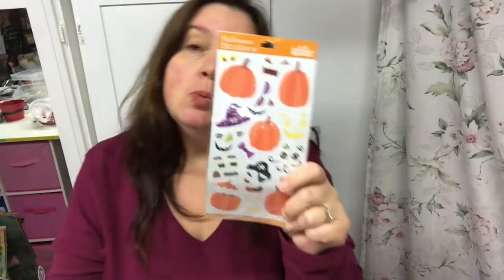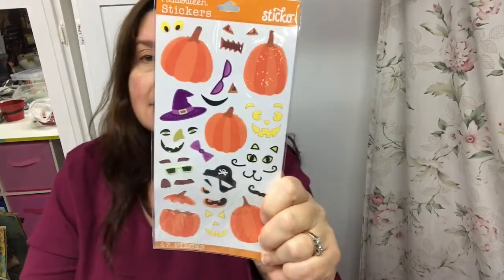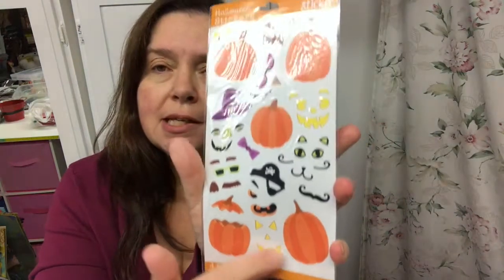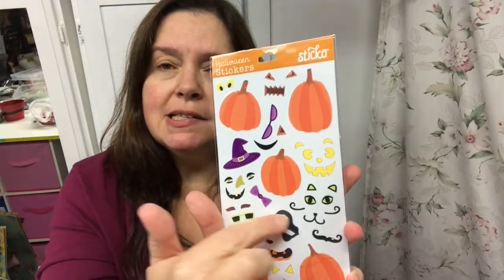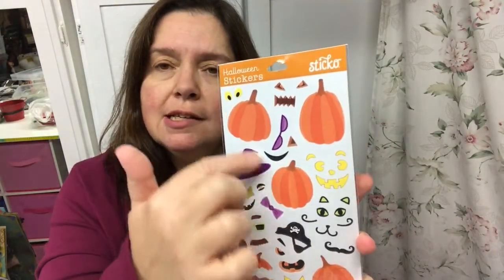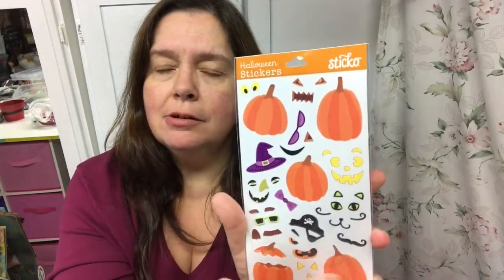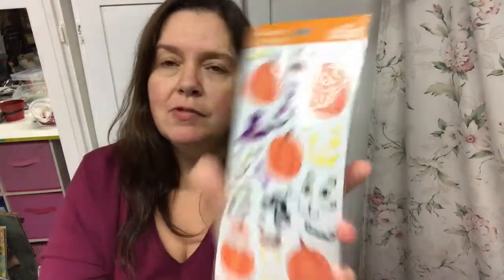I also picked up the one sheet of Halloween stickers by the Sticko brand — these are a dollar. I would have gotten more if they had more, but they didn't. They're really cute — they have pumpkins and faces and accessories you can use to decorate your little pumpkin sticker.